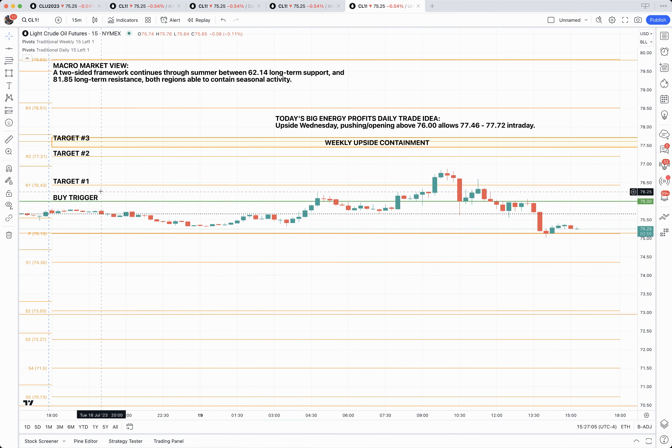That first target was a daily pivot, the first resistance, at $76.43. You can see we closed above it, hovered above it for a short while, and then fell back.